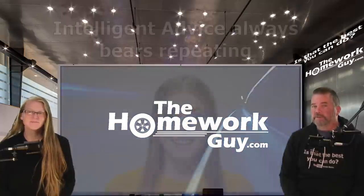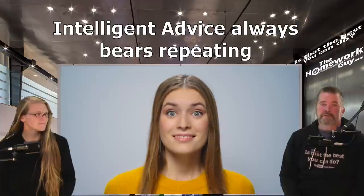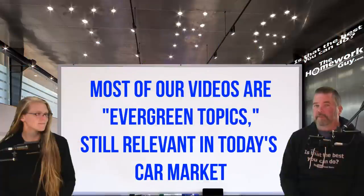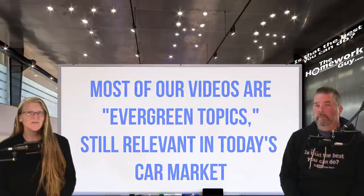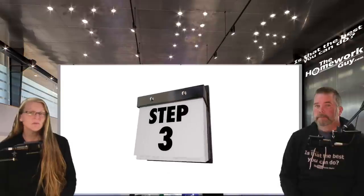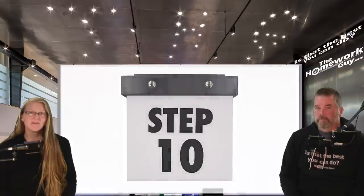In today's video, some of the content may sound similar to things we've said before. Most people don't take the time to go back and look, or they incorrectly think that if something was published six months or more ago it might not be relevant now. So today we're hitting the 10 steps to the right way to buy a car. Not all of these will apply to every car buyer, so just skip over a point and move on to the next.